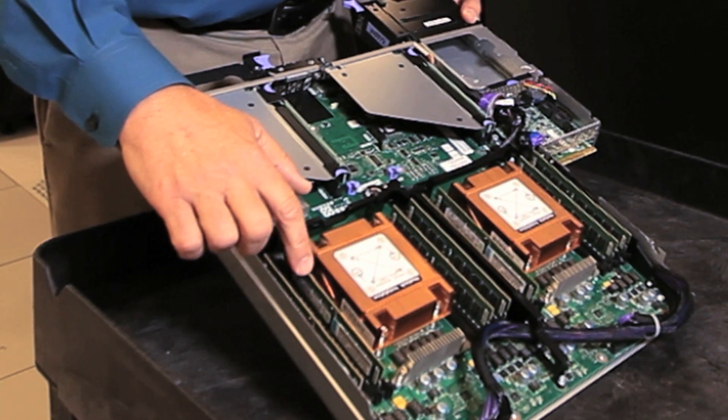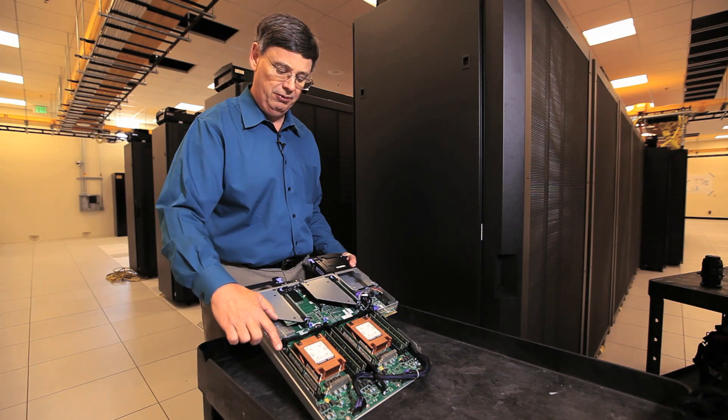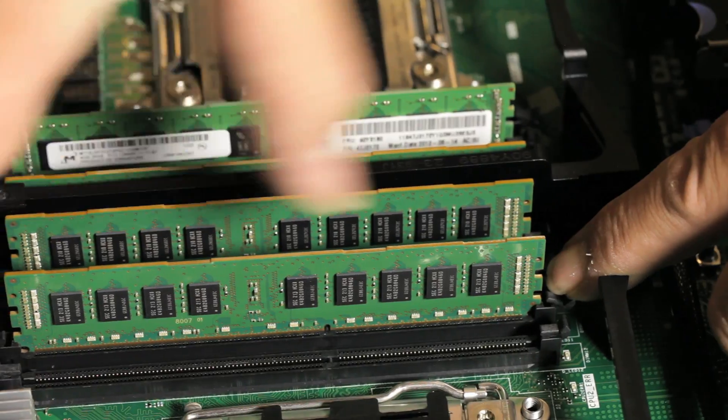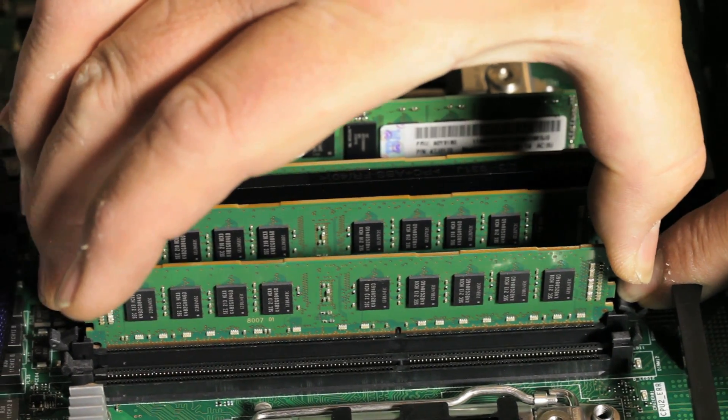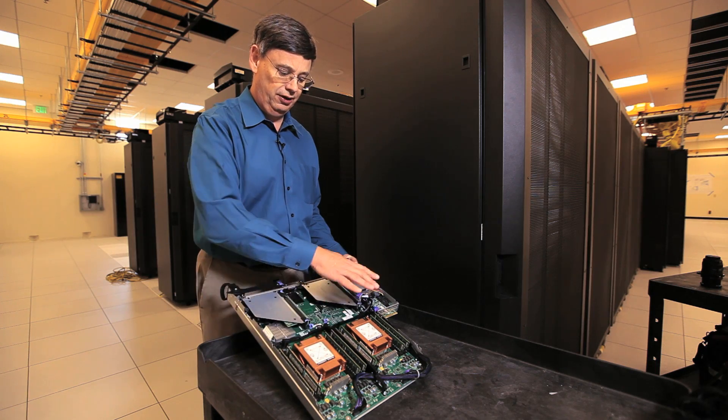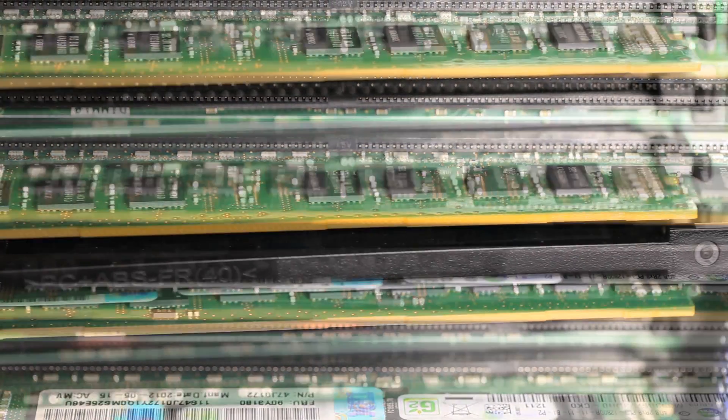We also have these very thin wafer-like memory cards, and you'll see there are about eight of those running across here. Each one has four gigabytes of storage on it — four billion bytes of storage. The total on the node here will be 32 billion bytes of memory.